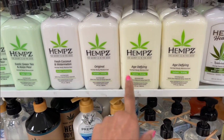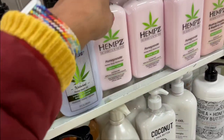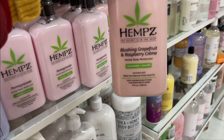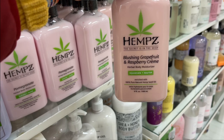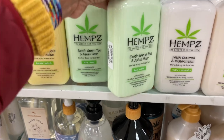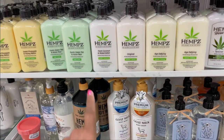This is the original one I use — age-defying. They also have pomegranate, blushing grapefruit, and raspberry cream. At Marshall's these are $11, but on the CVS site if you check it out, it's around $21.